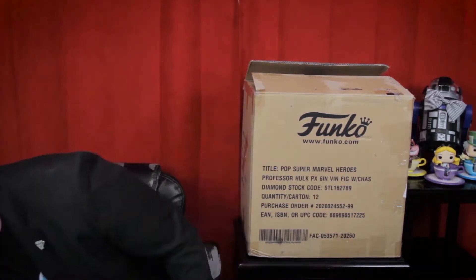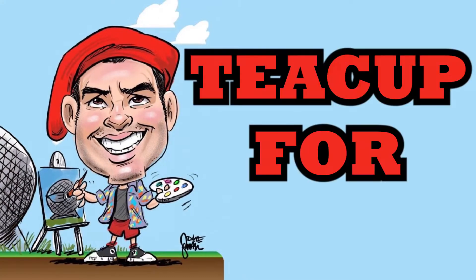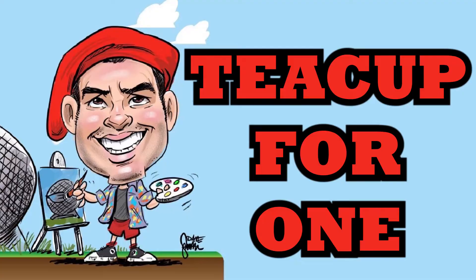Look at how big this Funkin box is — we are going to open it right now. Welcome to Teacup for One, my name is Matt and I have two degrees. Look at how big this Funkin box is. I know I made that joke already, but look at it. Okay, a little bit of background on this big beautiful box.